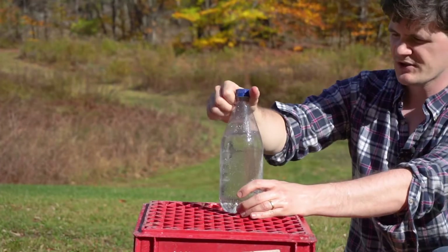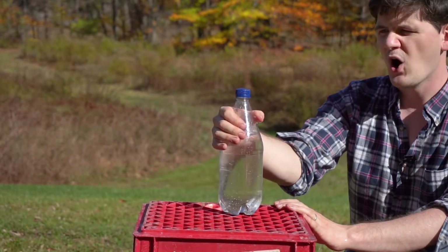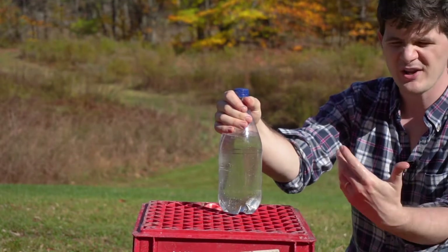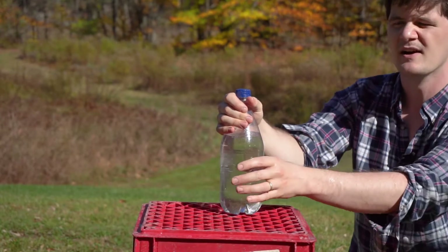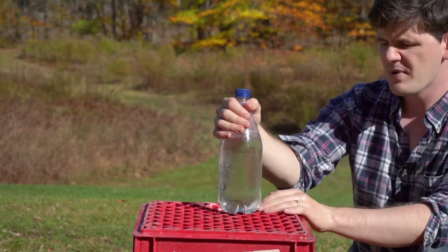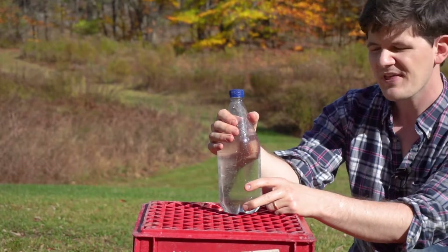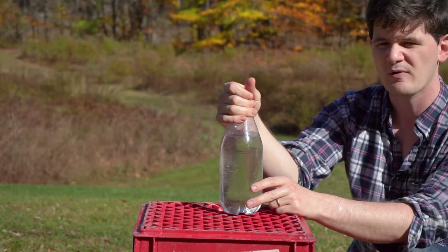The eruptions we just saw are relatively big. We might call that a strombolian eruption — like a fire-fountaining eruption where you have a pulse jet of lava that goes in the air. But it's not necessarily a very explosive eruption. So for that, we're going to need to find some way to create even more bubbles more rapidly.